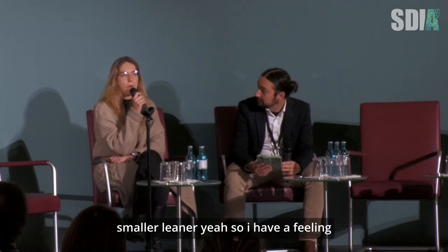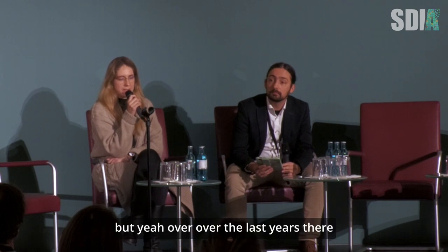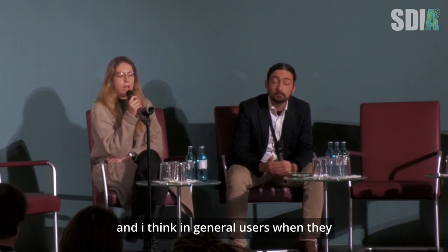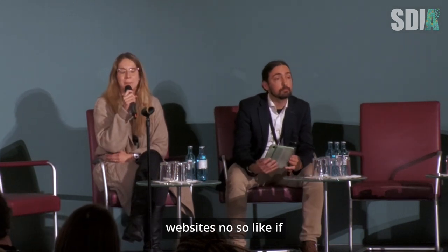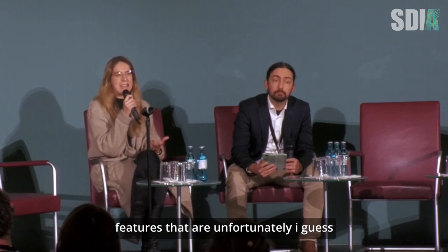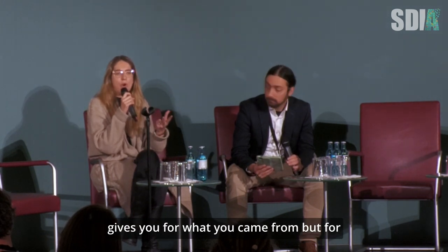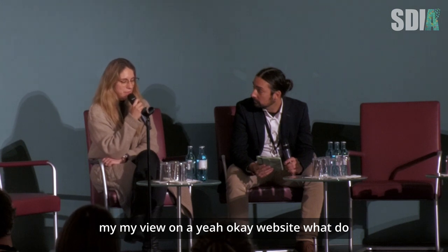Smaller. Leaner. So to be honest, I have a feeling it's improving, but over the last years there was this trend of putting so much on websites. When users come to a website, they want to do something — buy something, read something. And there are so many features that are unfortunately stopping us from doing this efficiently. My view on a good website is that it's fast and efficient, and it gives you what you came for.